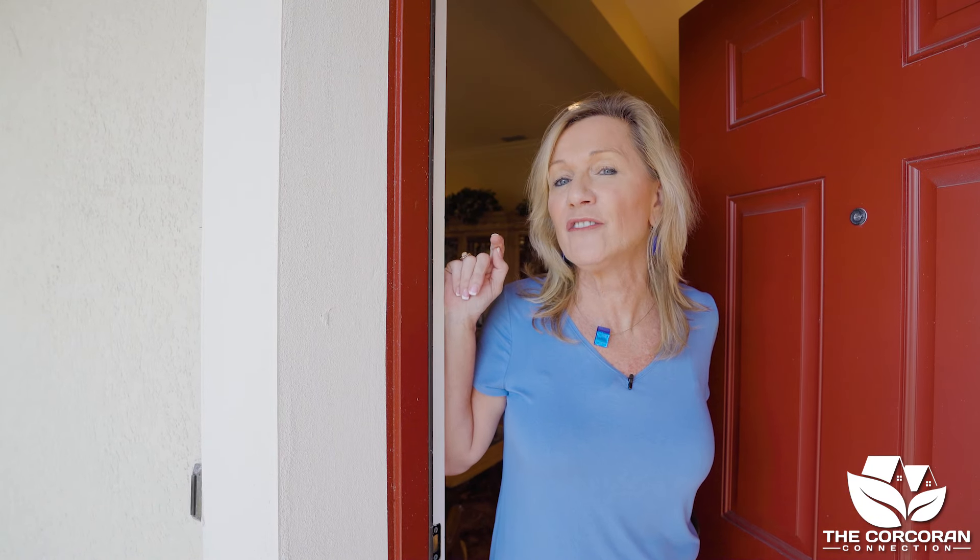Well hello, I'm Janine Corcoran, resident of Harmony and broker for the Corcoran Connection. Let me show you around this Inverness floor plan that is so desirable it doesn't come on the market that often. Let's go ahead and tour.